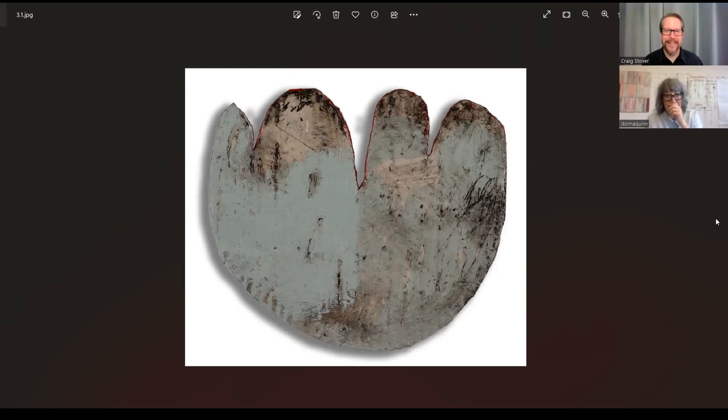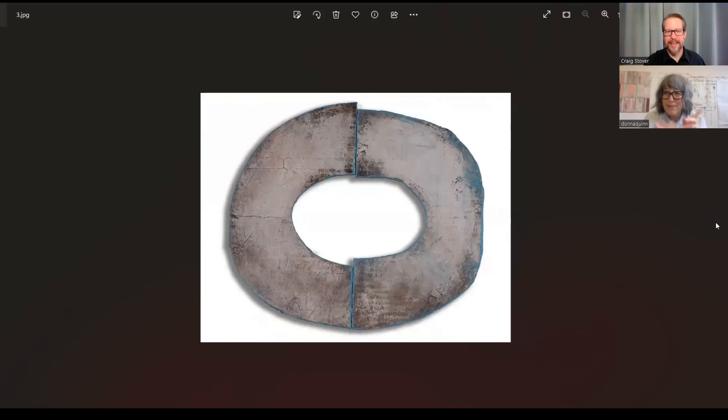There's a partner piece to this that was purchased because the guy that got it thought it looked like a catcher's mitt. Yeah, you're right about the finger thing.